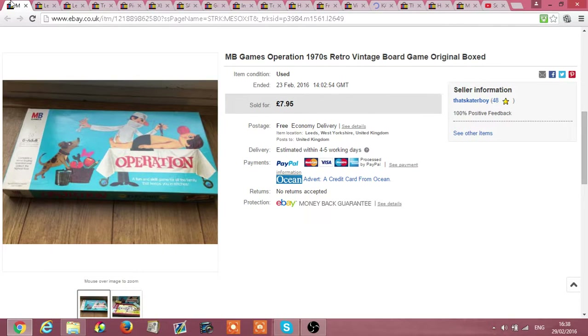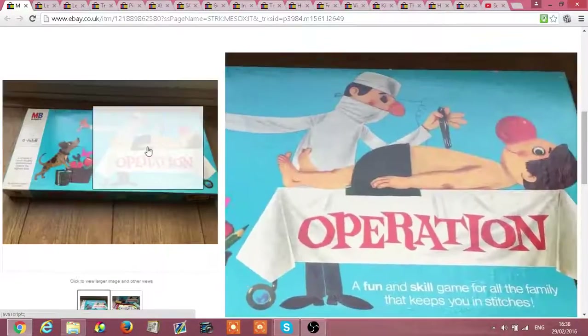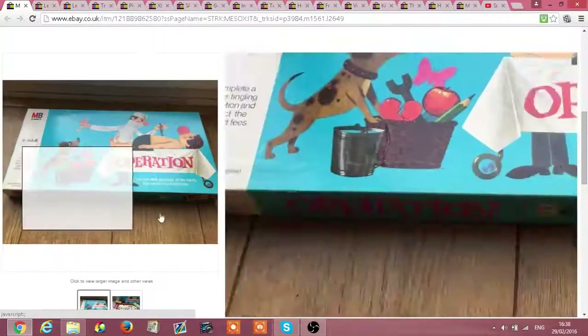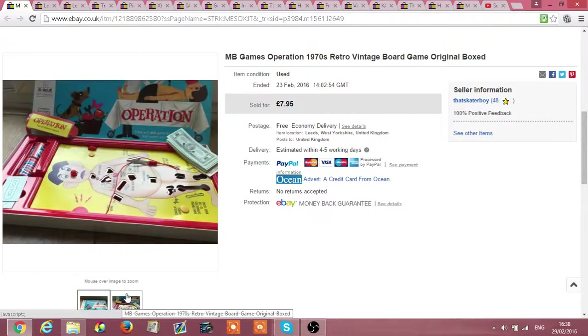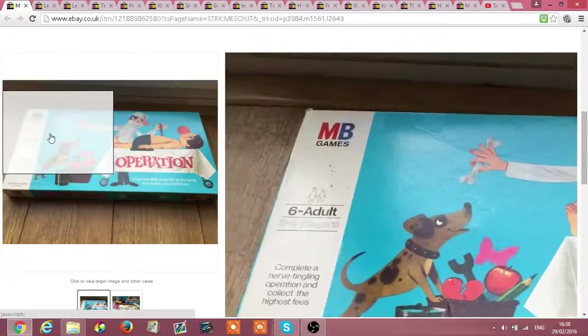First off is a vintage Operation from the 1970s. I picked this up in a charity shop and it was £1.49 — it was all complete, everything with it. I may have undersold it but I got £7.95 with free shipping.